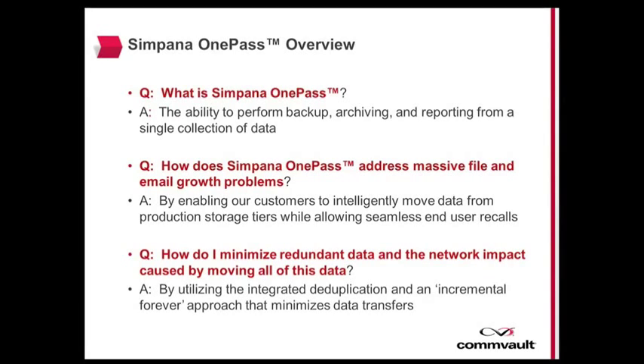With Simpana OnePass technology, you can better manage your information and gain intelligence, cut costs, and reduce operational complexity.